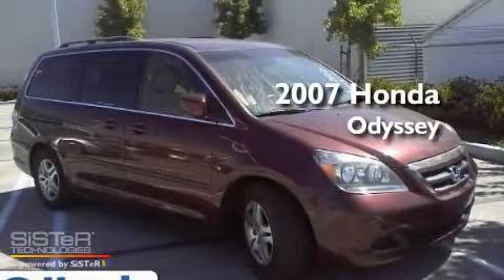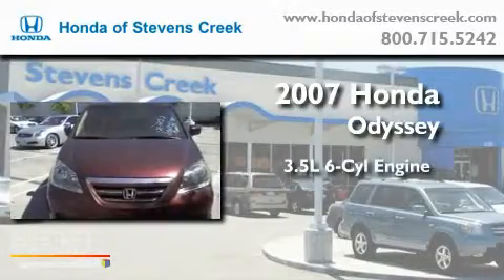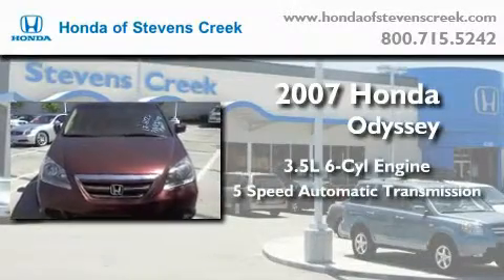This is a 2007 Honda Odyssey. It has a 3.5-liter 6-cylinder engine and a 5-speed automatic transmission.